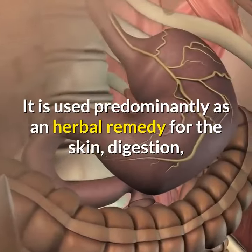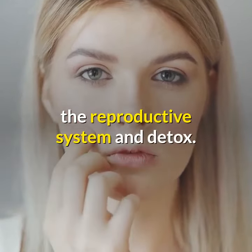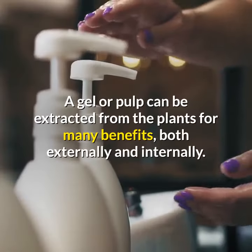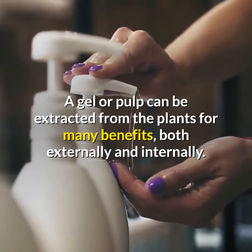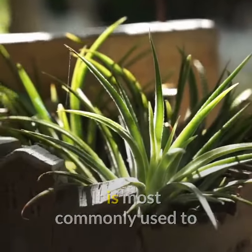It is used predominantly as an herbal remedy for the skin, digestion, the reproductive system, and detox. A gel or pulp can be extracted from the plant for many benefits, both externally and internally.